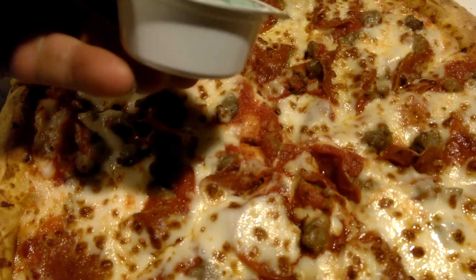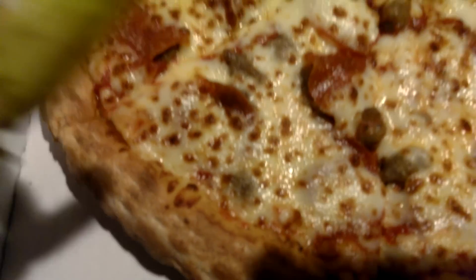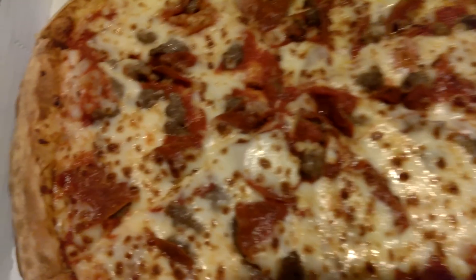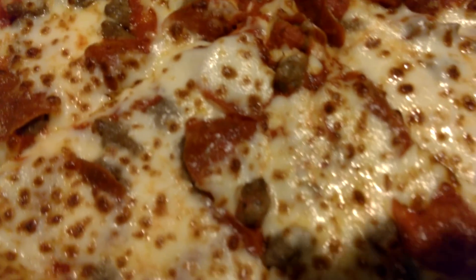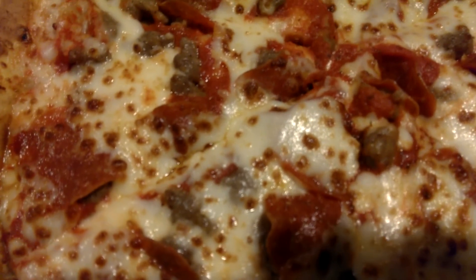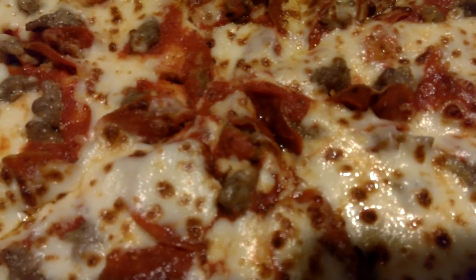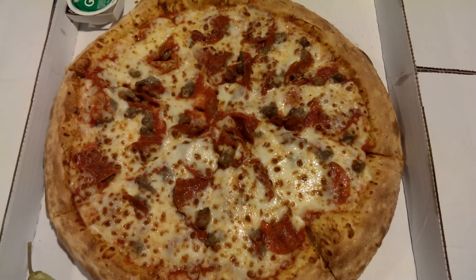Look at this beautiful pie. This is the garlic dipping sauce they give you, and they always — yep, there it is — they always give you a pepper. Squeeze the juice onto the pizza and let you guys just kind of look at this beautiful pizza. Plenty of pepperoni, plenty of sausage.